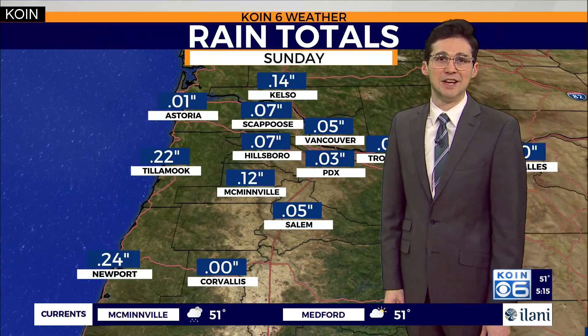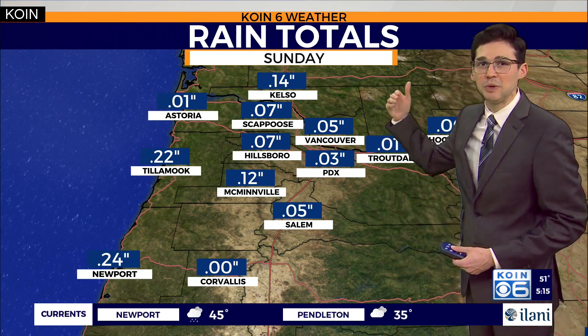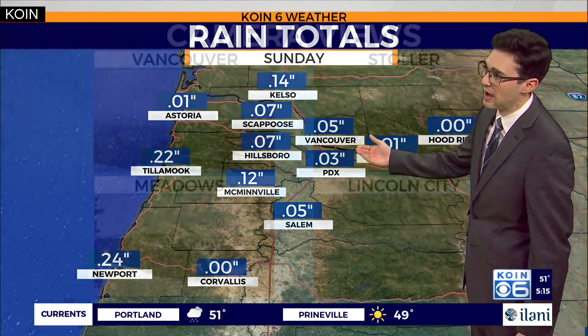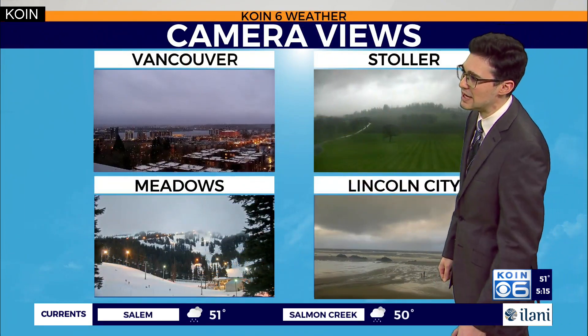That should be enough to get the ground wet late tonight. Rain totals so far do not appear to be too impressive, but once we get that update, especially as we get into the late evening hours, once the cold front finally sweeps across the Willamette Valley, we'll have some rain totals that look a little more like what we expected — probably close to about a quarter of an inch.